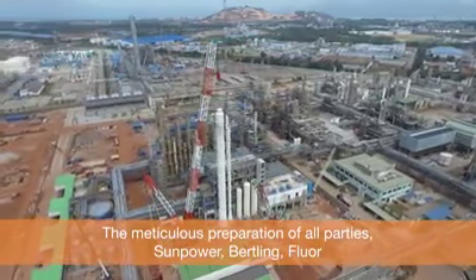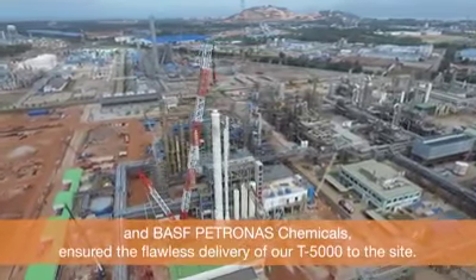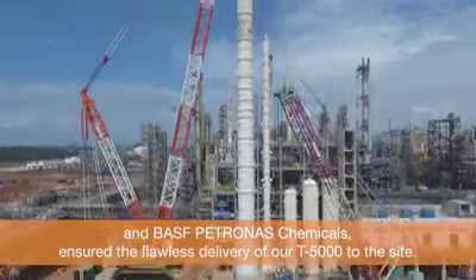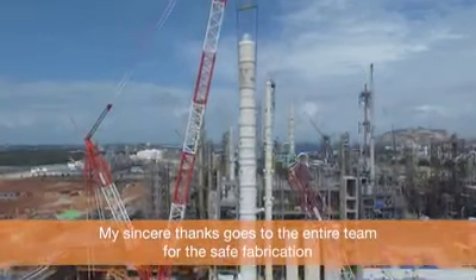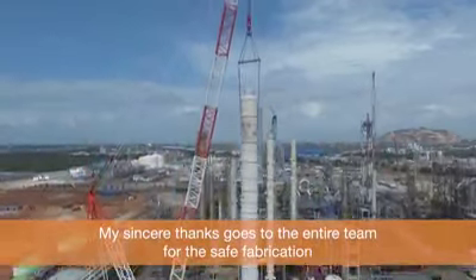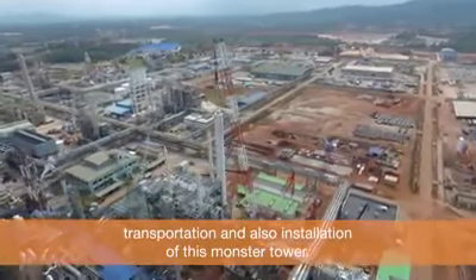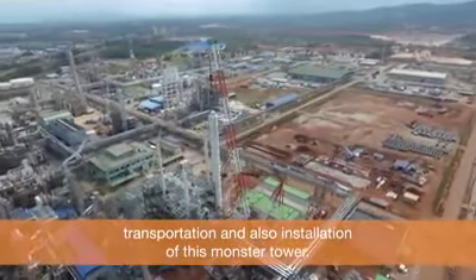The meticulous preparation of all parties — SunPower, Berkling, Fluor, and BASF Petronas Chemicals — ensured the flawless delivery of T5000 to the site. My sincere thanks goes to the entire team for the safe fabrication, transportation, and installation of this monster tower.